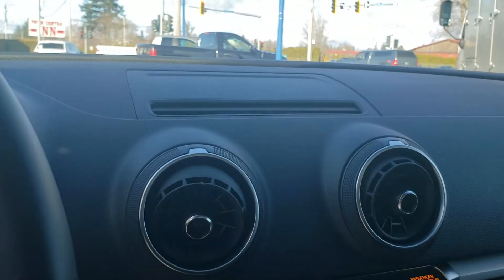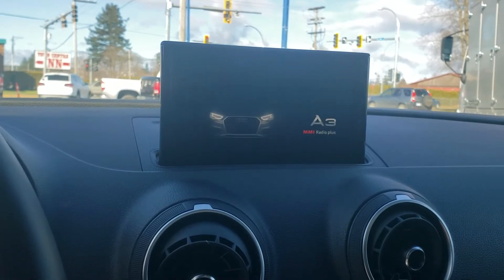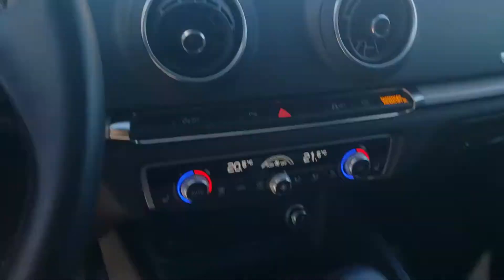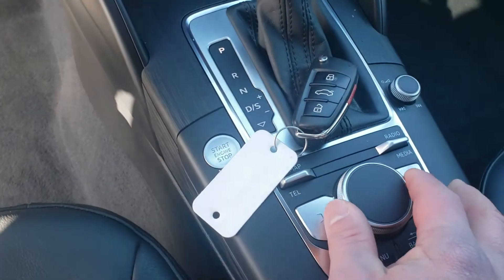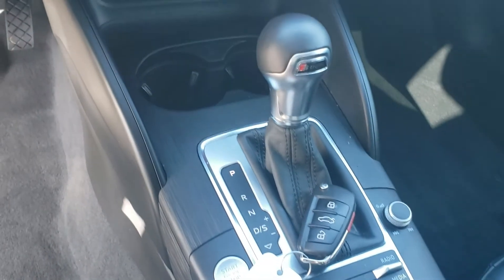When the vehicle is powered up, the screen comes out of the dash — that's your media display. Super clear and easy to navigate using the wheel down here or the shortcut keys. Super handy and fun.